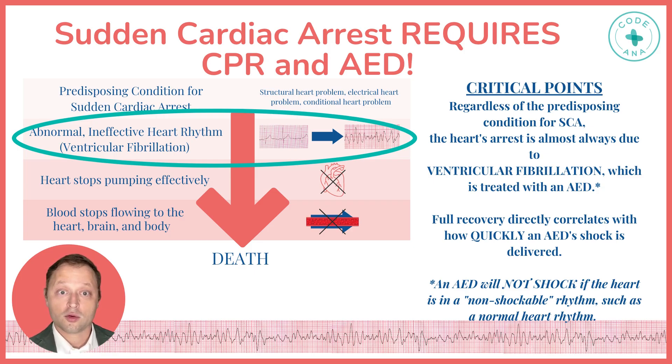Full recovery directly correlates with how quickly an AED shock is delivered. And remember, an AED will not shock if the heart is in a non-shockable rhythm, such as a normal rhythm.